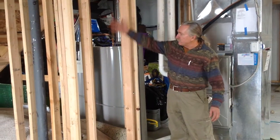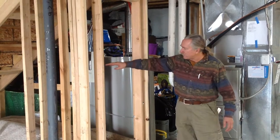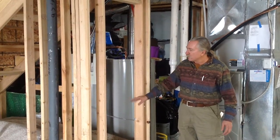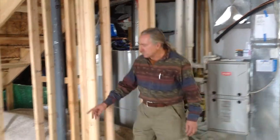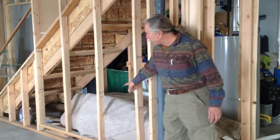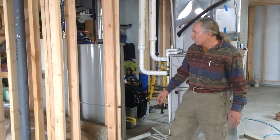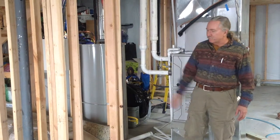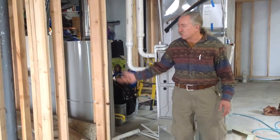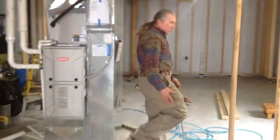What we've done is we've framed for a full-size door, but we've headed it off at this point for a small door temporarily while they're using it for a children's play area. We're also going to put in a little window in this area so they'll be able to enjoy this little play area as long as they want to. Later on they'll be able to cut this out and put in a full-size door so they can use it for a closet once the kids get older.